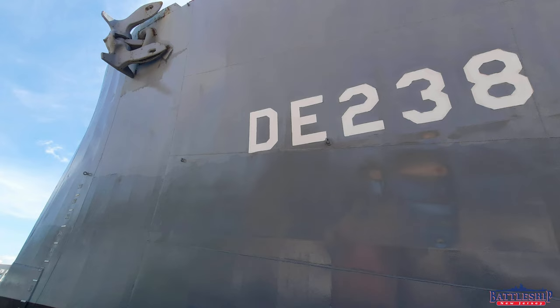Hi, I'm Ryan Szymanski, curator for Battleship New Jersey Museum and Memorial, and we're at the Galveston Maritime Museum today, home of USS Stewart. She's a World War II war-built destroyer escort. In today's video, we're going to talk about the high-low concept of building a fleet.